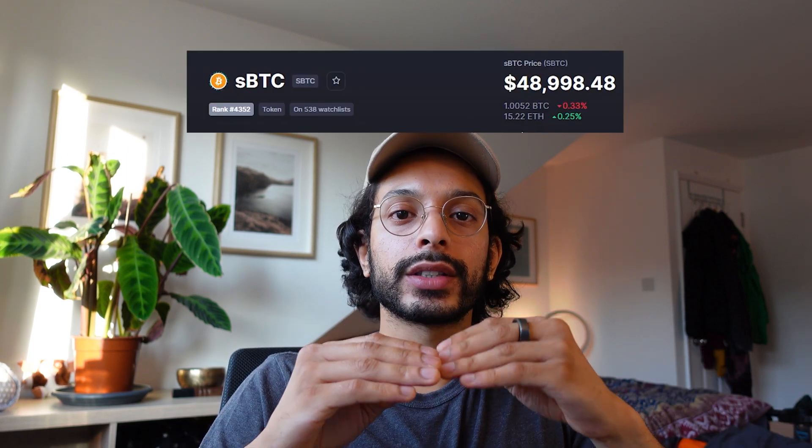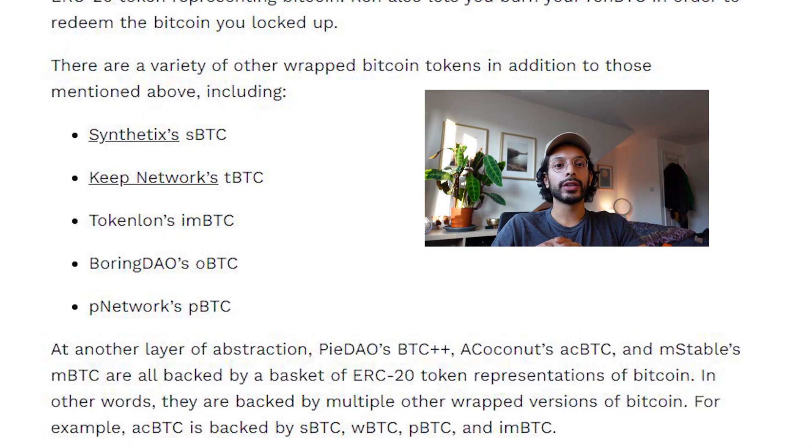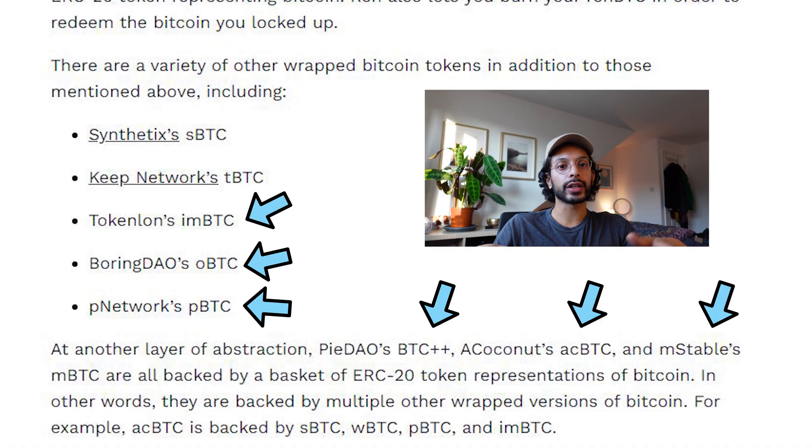These versions of Bitcoin normally trade at a price slightly higher than the actual Bitcoin price because the demand for them is high. There are new forms of tokenized Bitcoin coming out all the time.